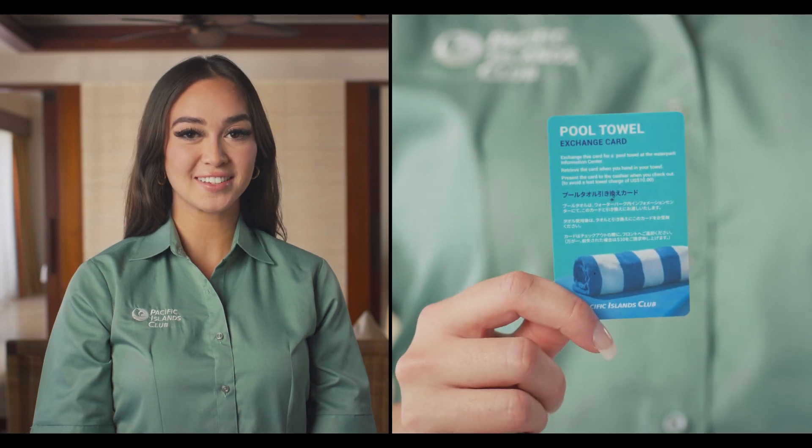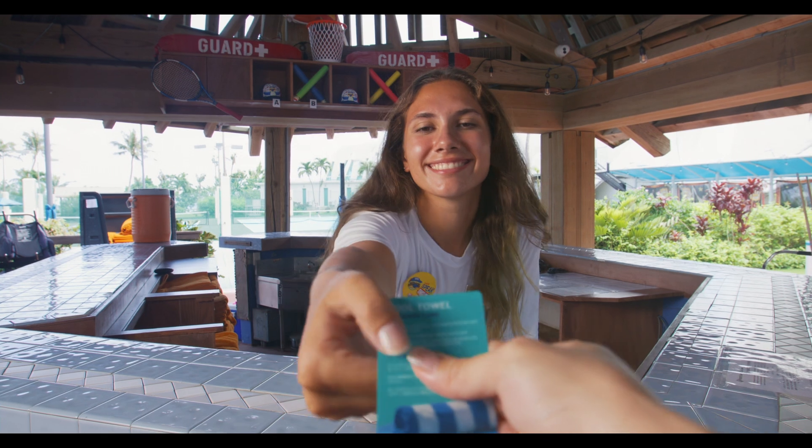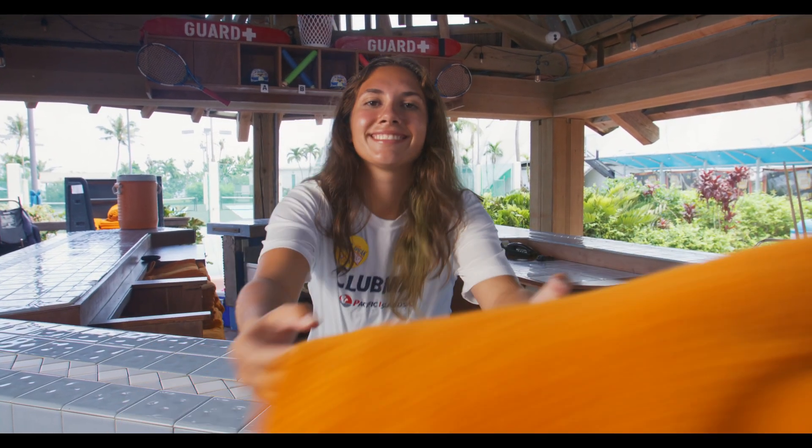These are your pool towel cards. You will receive one for each person registered in the room. The pool towel cards can be exchanged for towels at the information center located in the water park. Please remember to return your pool towels upon leaving the water park.